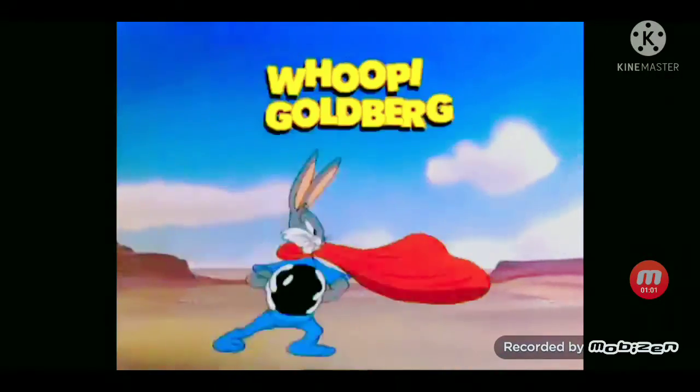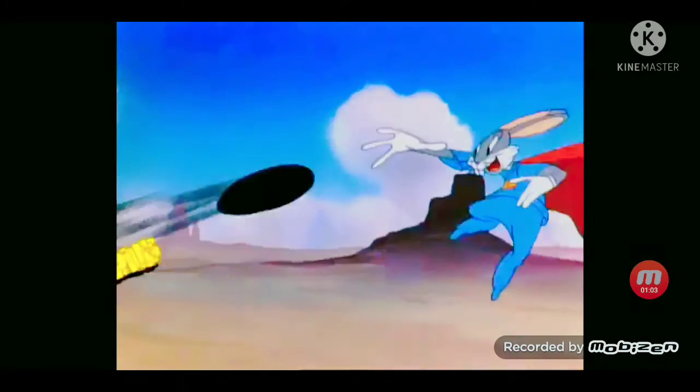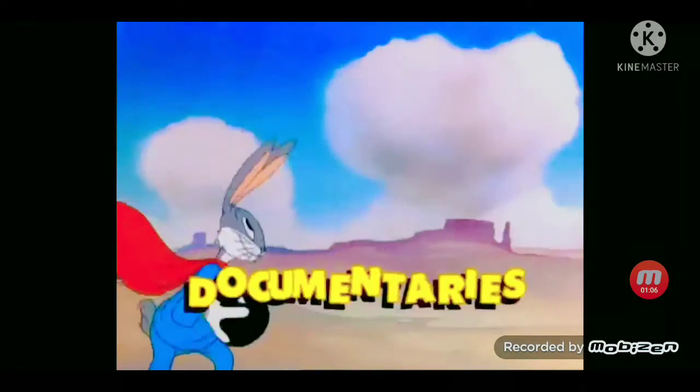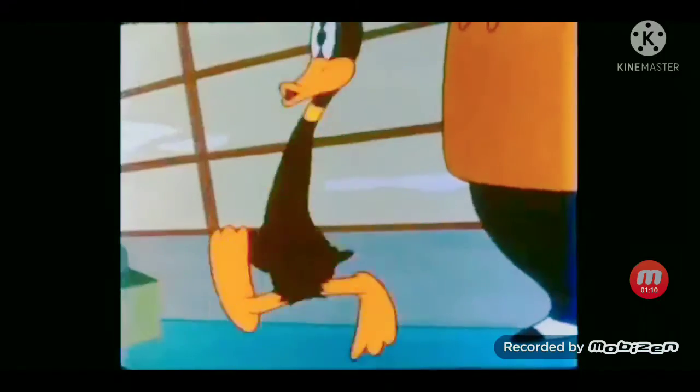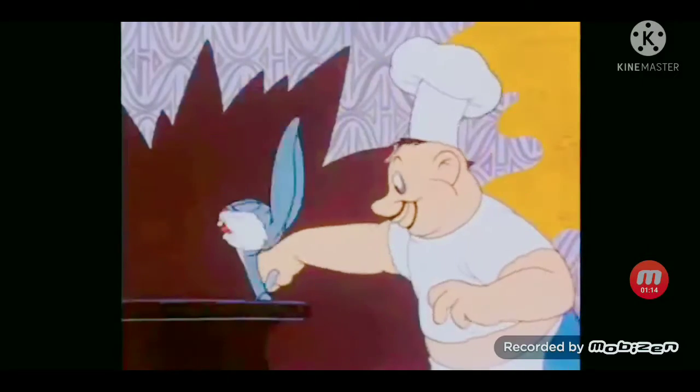Including an introduction by Whoopi Goldberg, commentaries with cartoon experts, documentaries, and more. The same loony cartoons you loved as a kid are now better than ever. And you can make them yours.